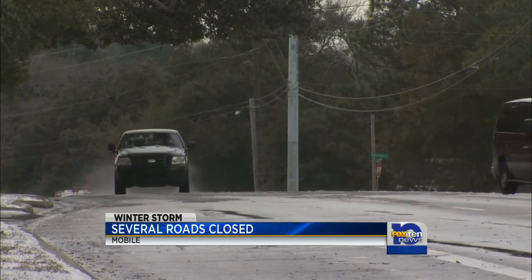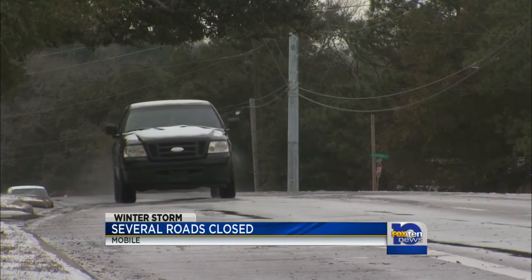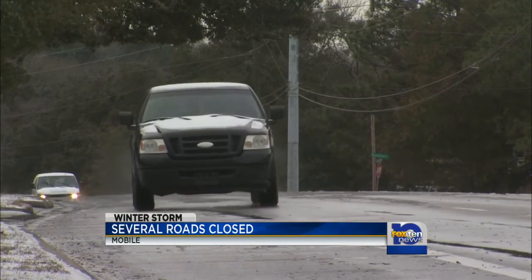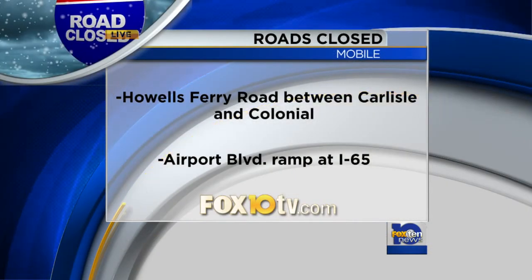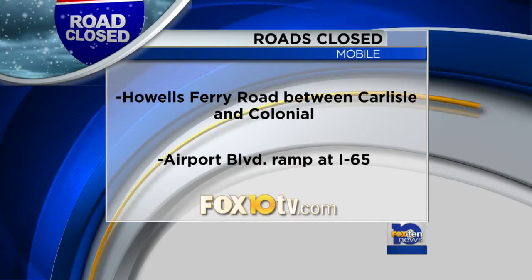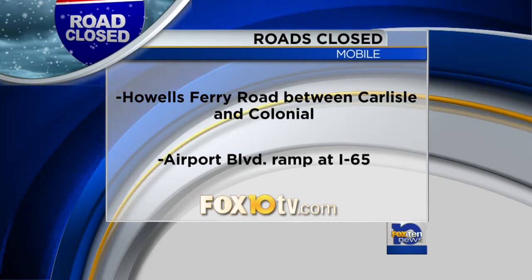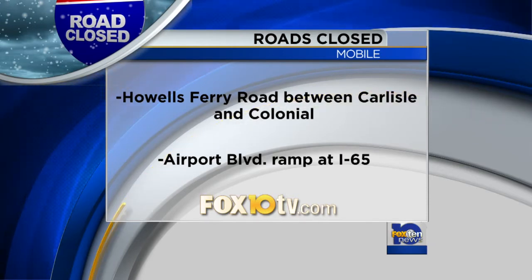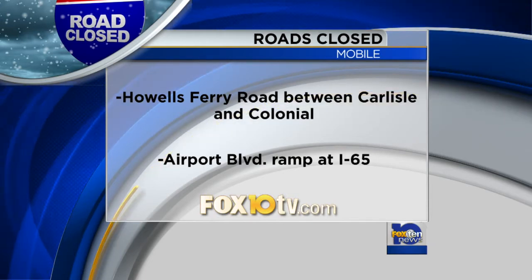We know that they've been busy, and we want to make sure you know about some of these closings still in effect here in the Mobile area. Some notable ones: Schillinger Road between Cottage Hill and Three Notch, Azalea Road at Cottage Hill, Michael Boulevard at Village Green Drive, Spring Hill Avenue at Tuthill Lane, University Boulevard at Airport Boulevard, and Old Shell Road at University — that was a big one earlier. All of those are also posted on our website, Fox10TV.com.